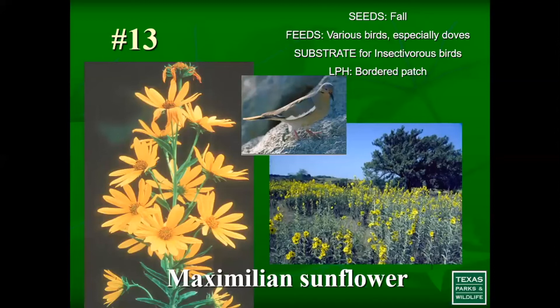Number 13 is Maximilian sunflower. It's a good food source in the fall because it offers fruit then. It's also a great nectaring source for many pollinators — keep in mind, every plant I'm showing you offers a flower, making them great for pollinators too. They feed on the pollen and nectar depending on the insect species visiting. Maximilian sunflower is also a larval host plant for the bordered patch butterfly.